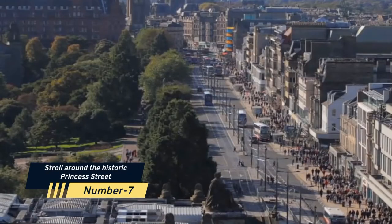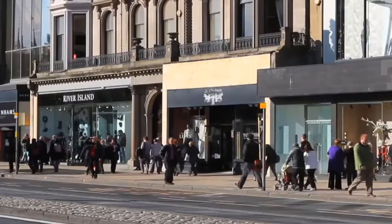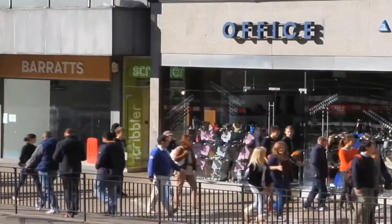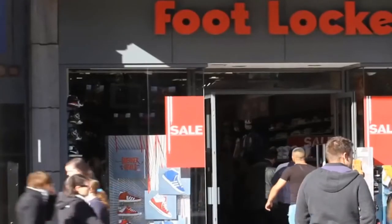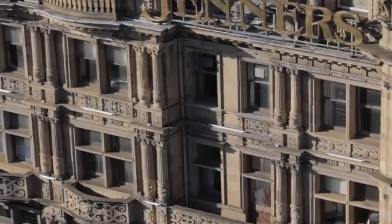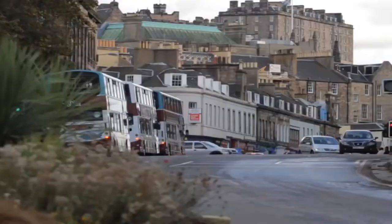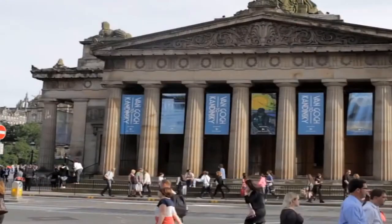Number 7: Stroll around the historic Princes Street. Since 1770, Princes Street has stood as the city's centre and is today one of Edinburgh's most attractive shopping districts. Beautiful views of Edinburgh Castle with galleries and the Scott Monument make this an ideal location for photography. Take a break from shopping or photography at the Princes Street Gardens, which have a wonderful floral clock and lovely grassy lawn perfect for a picnic.